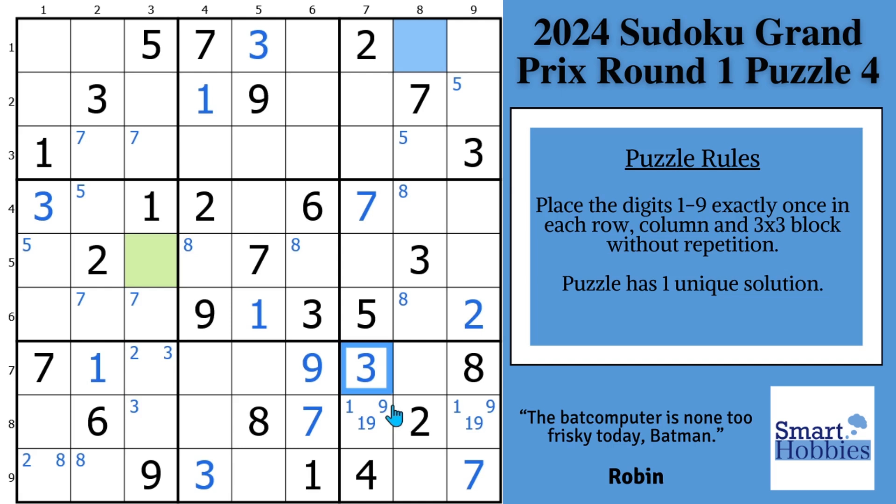I covered Batman and Robin — claiming and hidden pairs — in my Sudoku solving guide. Click on the pin comment to download it for free. Now with this three, we can displace the three in block seven and solve that cell for a three. Now we're going to set ourselves up to start solving these colored cells. We're going to need Batman and Robin once again.